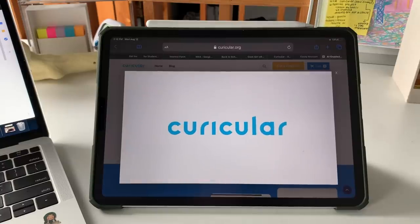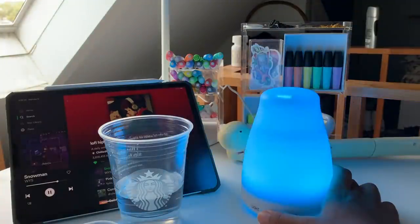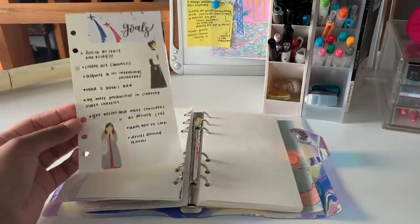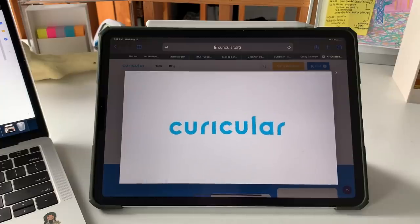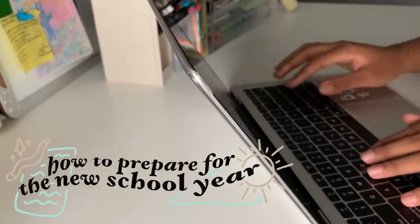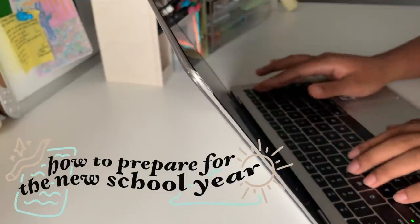Thank you Curricula for sponsoring this video. Hey guys, welcome back to my channel. In today's video I'm going to be giving you guys some tips on how to prepare for the new school year. So let's get started.